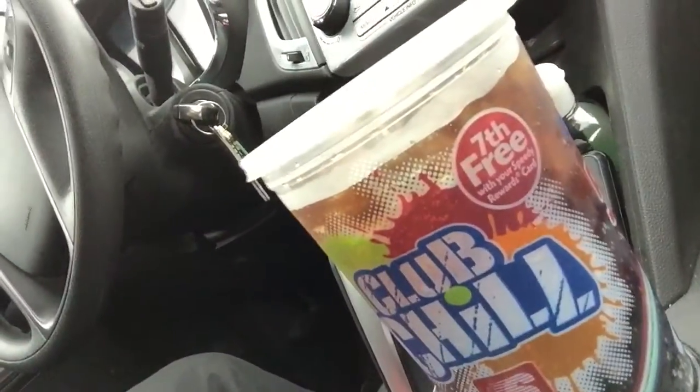I also got a 52 ounce pop, which you can see here. That's not part of the deal, but I needed something to wash down this fantastic burger. So let's just get into it — let's unwrap it.